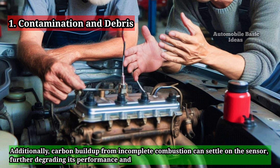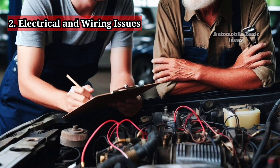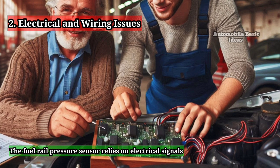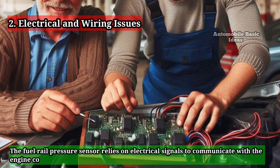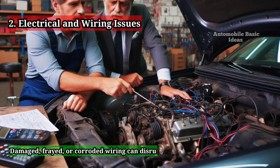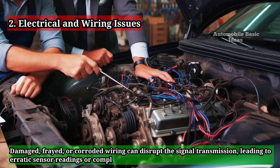Additionally, carbon buildup from incomplete combustion can settle on the sensor, further degrading its performance and eventually leading to failure. The second cause is electrical and wiring issues. The fuel rail pressure sensor relies on electrical signals to communicate with the engine control unit (ECU). Damaged, frayed, or corroded wiring can disrupt signal transmission, leading to erratic sensor readings or complete failure.